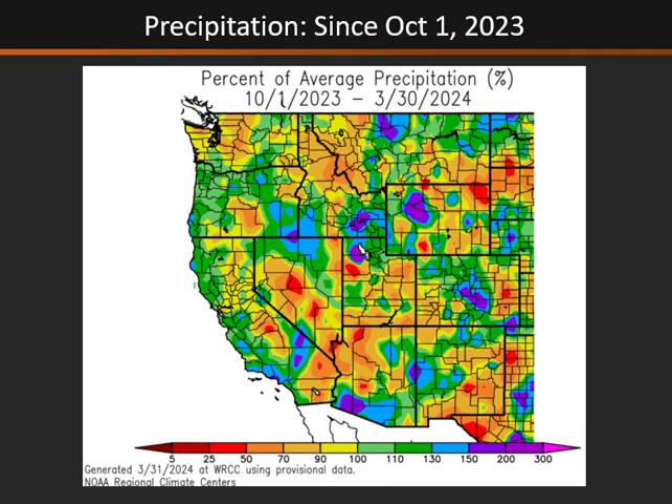Looking at our percent of normal precipitation since the beginning of the water year on October 1st, you can see the only areas that are near to above normal are areas over northern Nevada, northern Utah into southern Idaho and western Wyoming. Really the rest of the Great Basin, including central Idaho and the southern half of the region, have generally seen near or below normal precipitation.